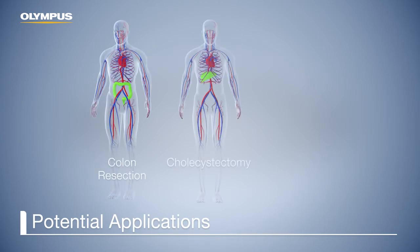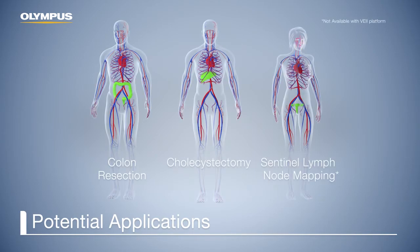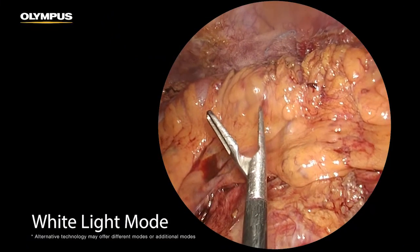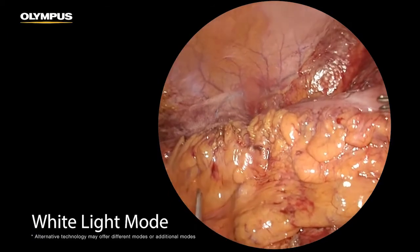There are three common laparoscopic procedures in which real-time fluorescence imaging can be used. These applications have been tested and the results published in several studies. One application is resection in the lower or upper gastrointestinal tract, such as the resection of the esophagus or the colon. In this video, we will explain the application in colorectal surgery.